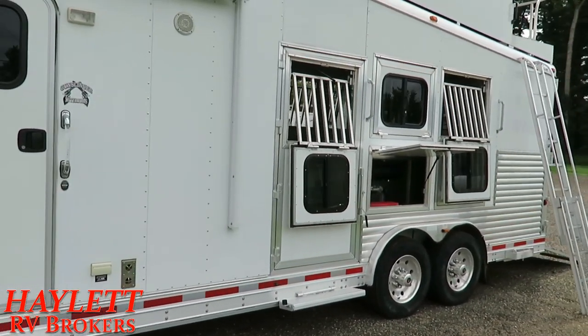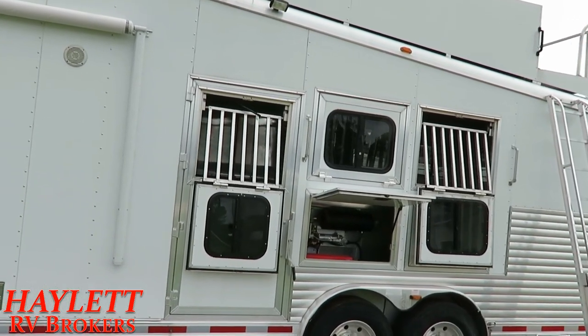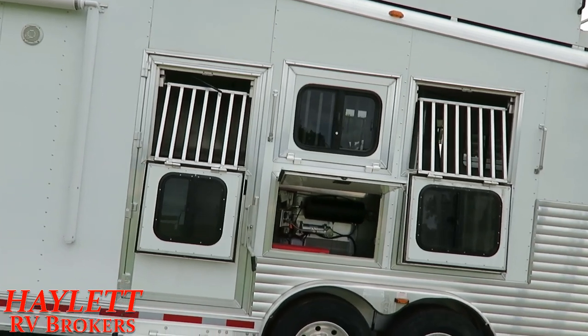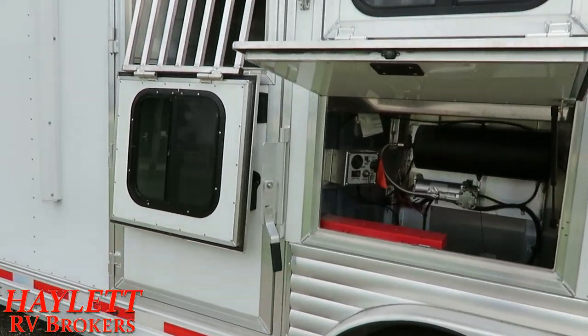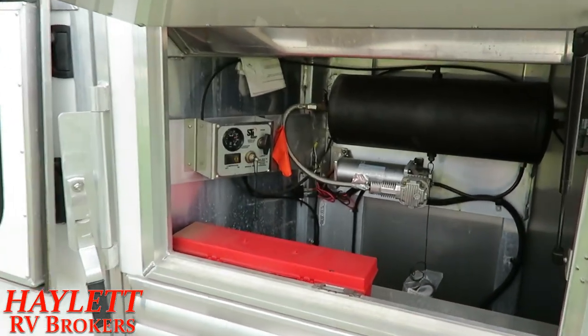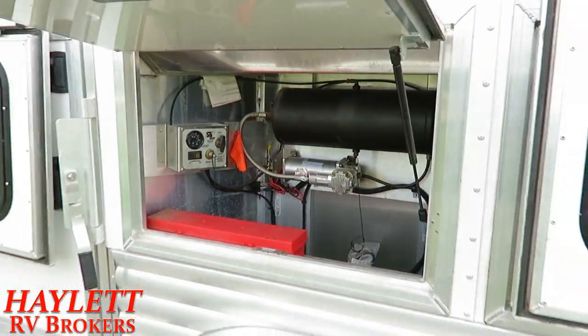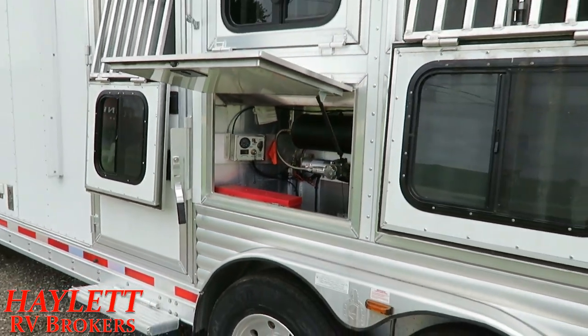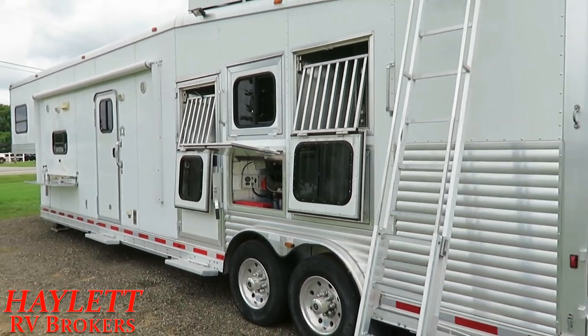So it's a three horse. All of the stalls have dropped-down head windows. The rear two stalls have dropped-down rump side windows as well. This has an air ride suspension system so that your horses aren't getting bounced around in there. It's an adjustable air ride, so if you want the trailer to handle a little stiffer or a little softer, you have the ability to kind of control that as you go.